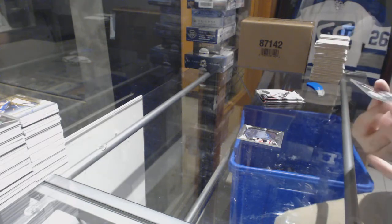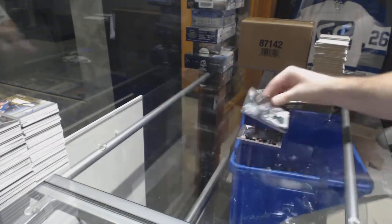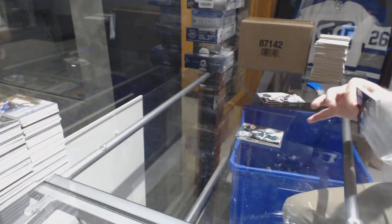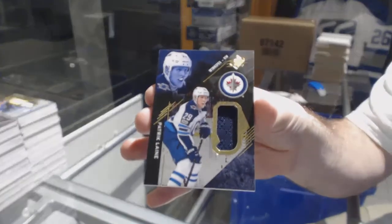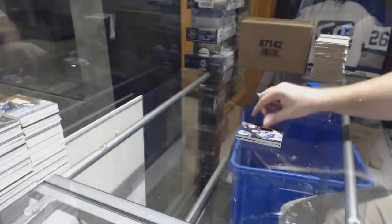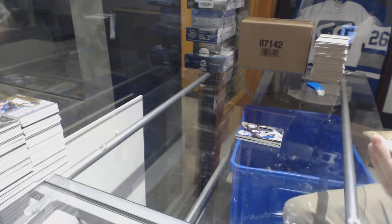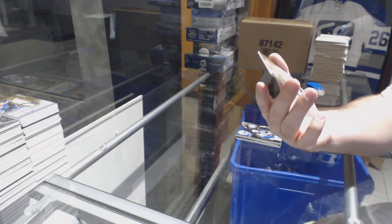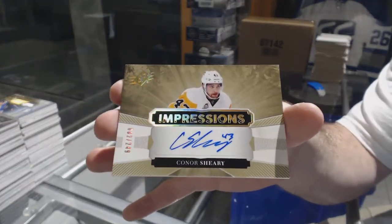For the Minnesota Wild, 299 — Devan Dubnyk. St. Louis is actually a very strong team in this. For the Jets, Patrick Laine base jersey — some of those could be extremely rare groupings. And finishing off at 249 for the Pittsburgh Penguins — Conor Sheary.